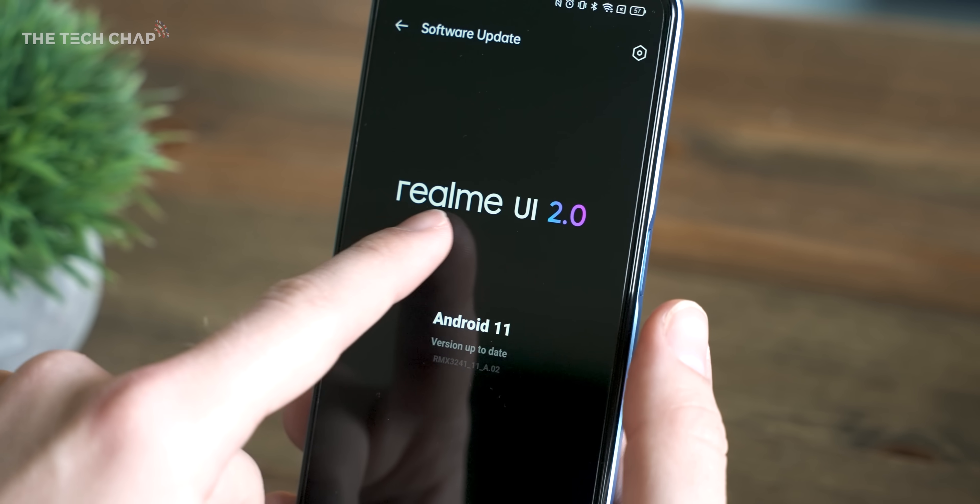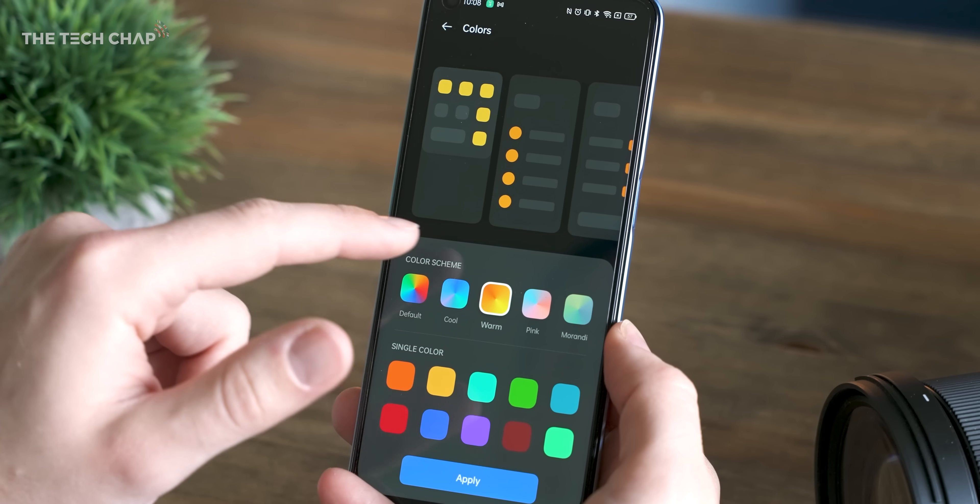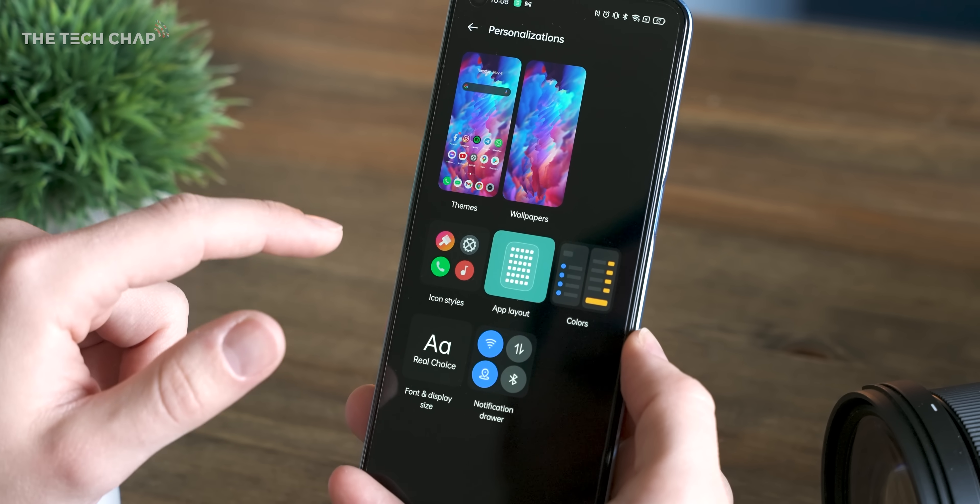But overall, it felt fast, and that was helped by the latest Android 11 and Realme UI 2 software, which I actually do quite like, and there's tons of customization options.